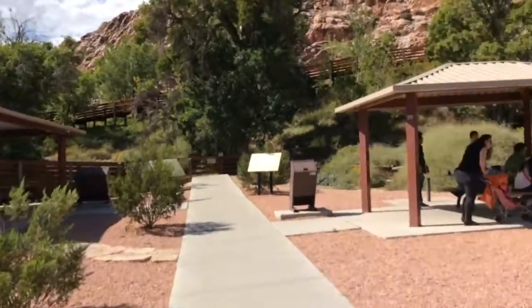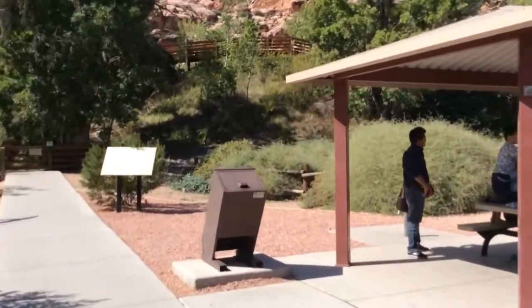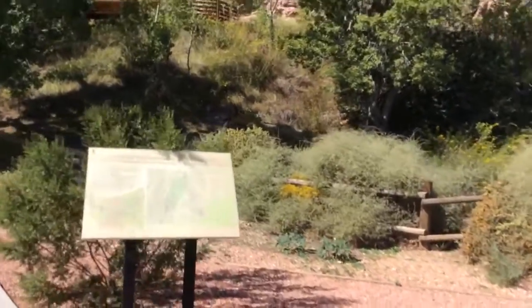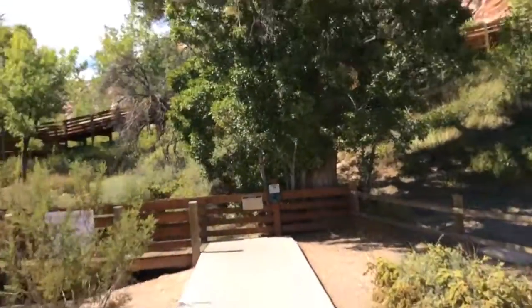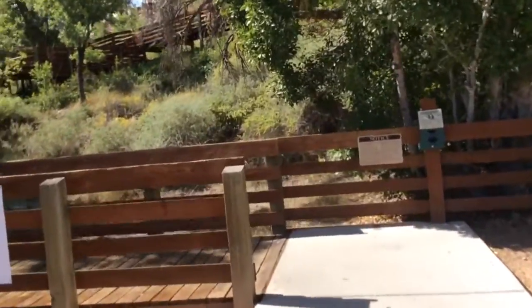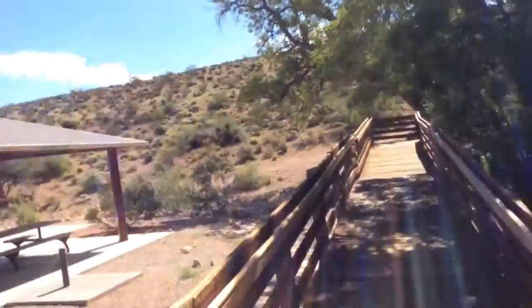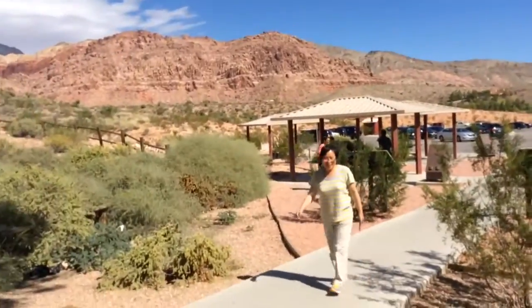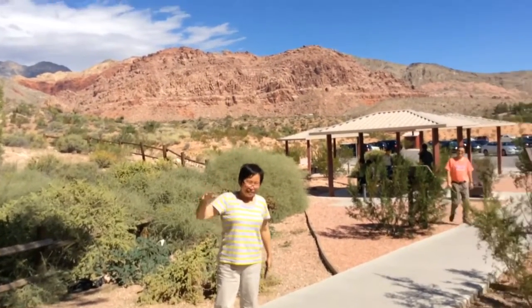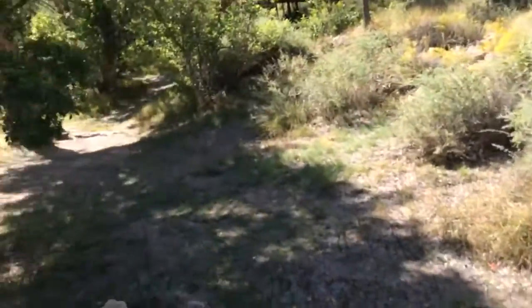A lot of little critters are running around. Anyways, beautiful. See how green it is here — look how green it is. No more desert.